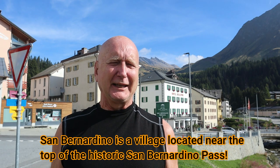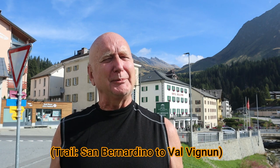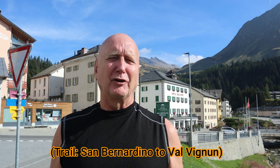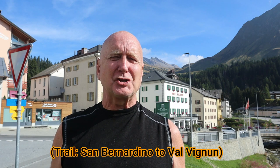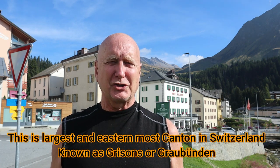Hi, this is Frank Taylor with Nature at Your Door. Nature at Your Door is on the road today and I'm far from my home location in the Appalachian Mountains of Southwest Virginia. Right now I'm in the village of San Bernardino in Switzerland and I am going to be hiking up to a high, high valley in the mountains behind me. I'm going to be talking about the diversity and adaptations of the plants that are able to grow in these harsh conditions.